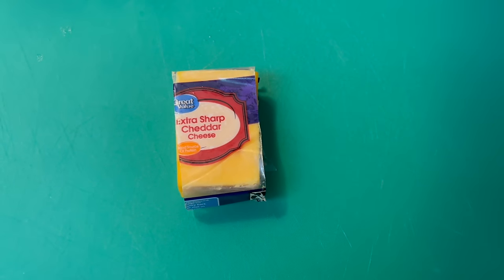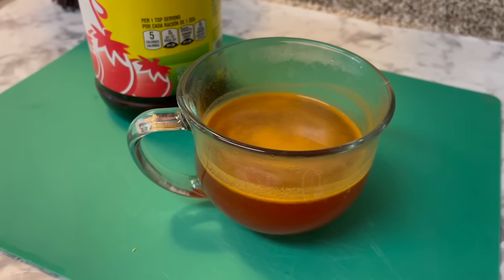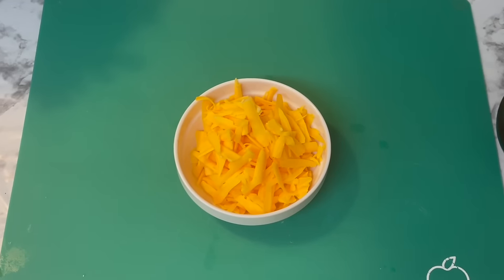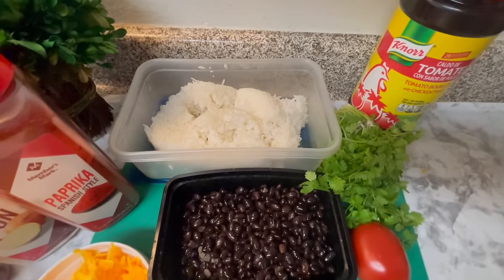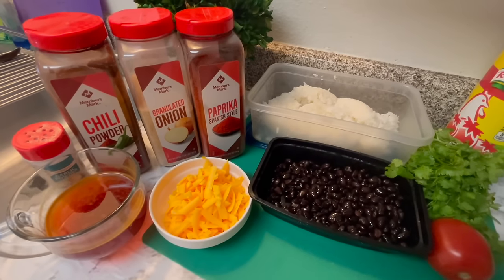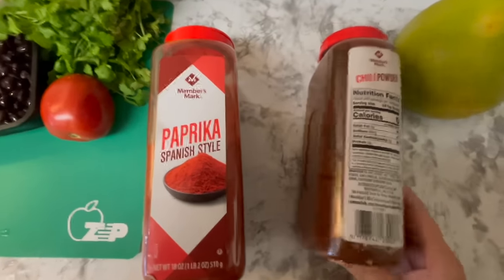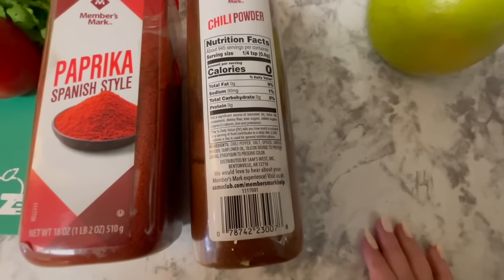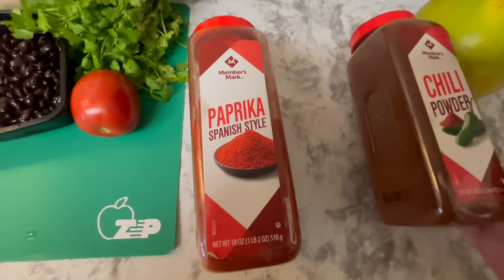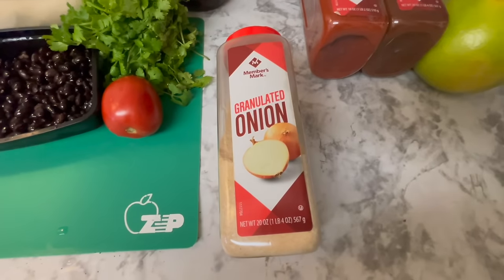I have one final meal to show you. I'll be using one fourth of the stick of cheddar and some tomato bouillon. I'm mixing that together with some water and then grating up the cheese. I'll be using some pre-cooked white rice along with some cooked black beans that have been rinsed and drained, plus some spices — chili powder, granulated onion, paprika, and garlic. My paprika is Spanish so it's got a smoky flavor. I'll also use onion powder and garlic powder. If you have regular onions, feel free to use those.